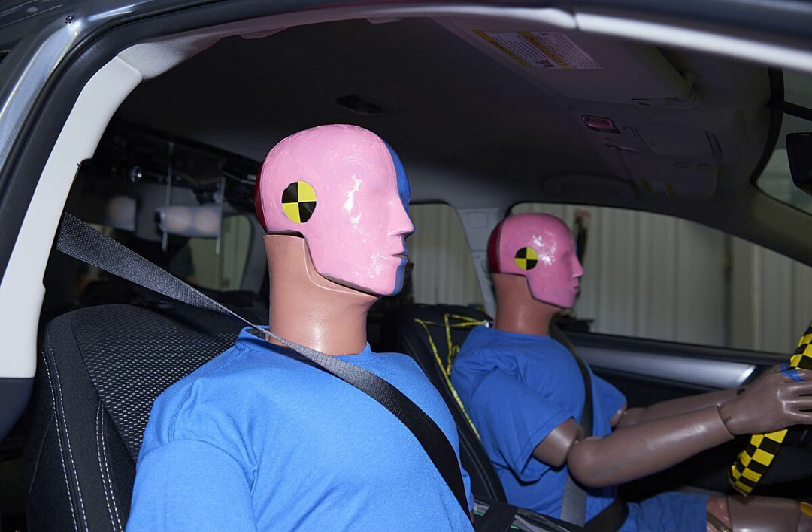The future of crash testing has begun at the same place it all started: Wayne State University. King H. Yang is one of Wayne State's researchers involved in creating detailed computer models of human systems. Currently, computers are neither fast enough nor programmers skilled enough to create full-body simulations, but injury analysis of individual body systems is producing reliable and encouraging results.